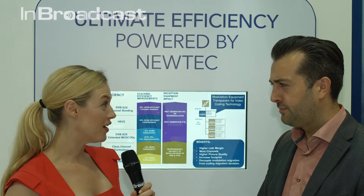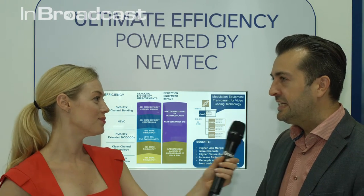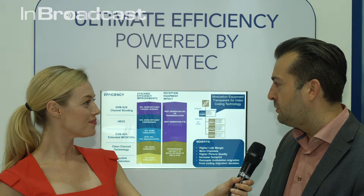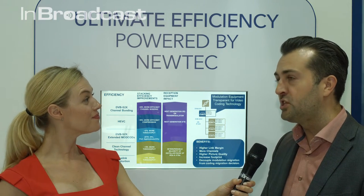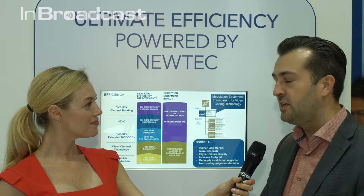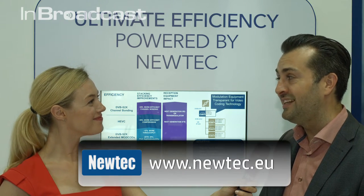For people who want to know more, want to see more, is there a website they can go to? On our website there's a lot of information around S2X. We have a specific white paper on the implementation of 4K, called '4K Not Without DVB-S2X,' and you can find it on our website at newtech.eu.